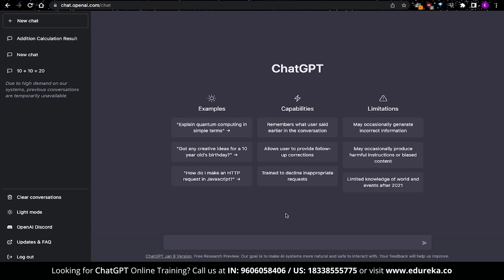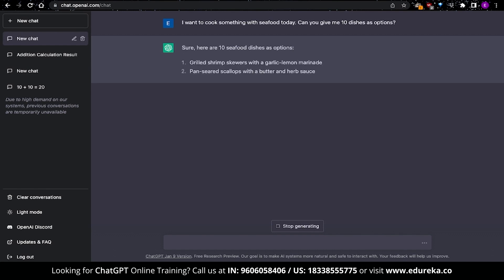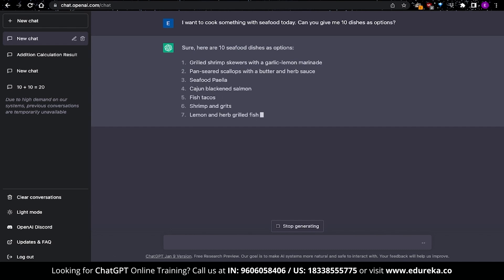For this use case, I asked ChatGPT that I wanted to cook something with seafood today — can you give me 10 dishes as options? We asked ChatGPT to generate a specific number of options using a specific ingredient. This should be quite difficult, but ChatGPT eased through this, giving us a list of 10 items along with some additional explanations.